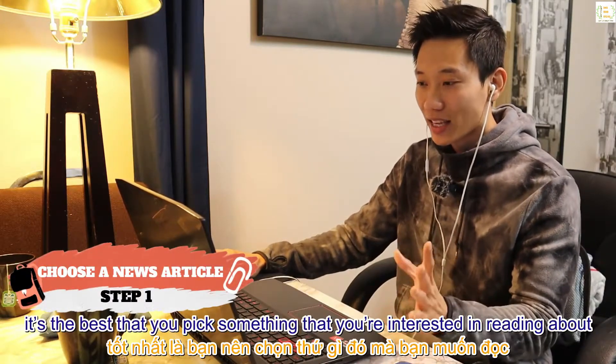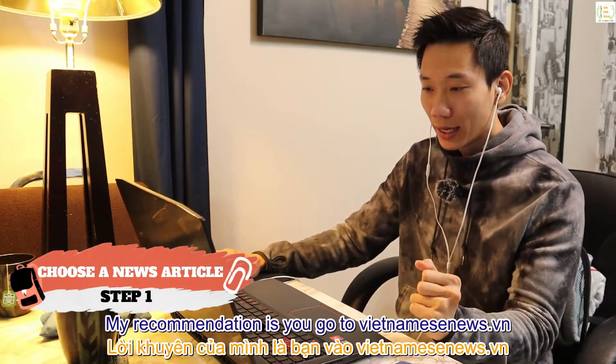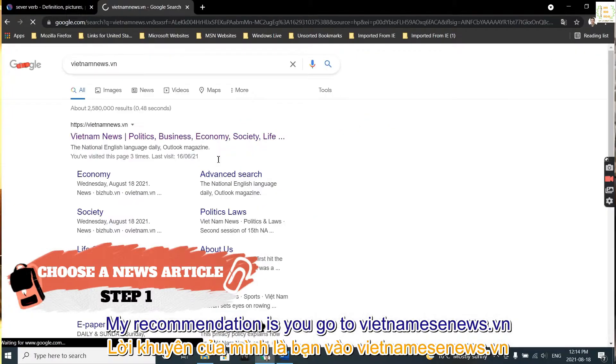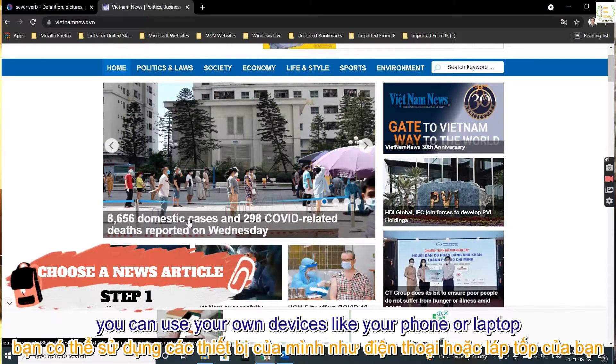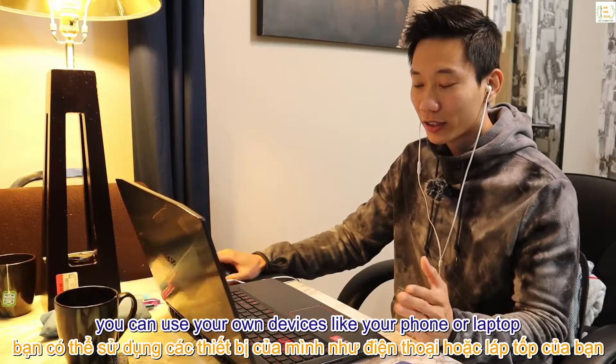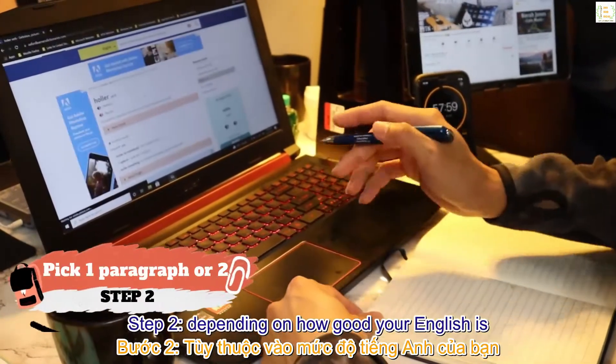Step 1: use a news website and choose an article — it's best to pick something you're interested in. My recommendation is to go to vietnamnews.vn. The beauty of using an electronic newspaper is that you can use your phone or laptop to easily check the IPA afterwards.